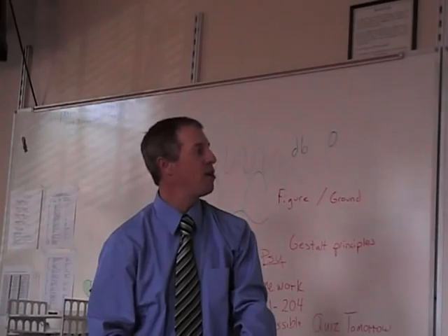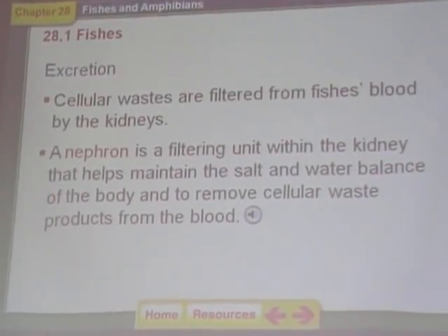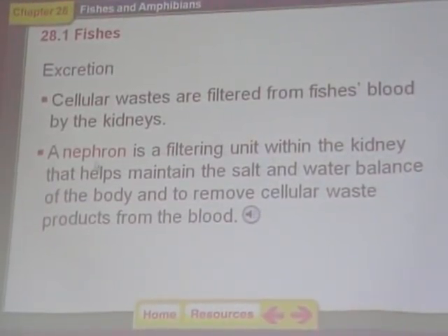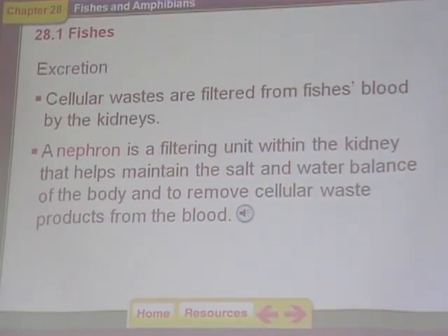Nephrons are waste-filtering units. We have kidneys that have nephrons — I'll talk more about nephrons later. The word nephron means a filtering unit to get the waste out of the fish's body. It has these special formations called nephrons, and we have those too in our kidneys. The blood empties its waste products into the nephron and then the fish can excrete the waste.